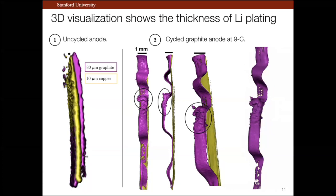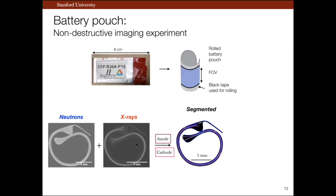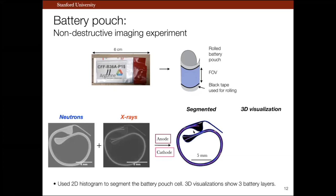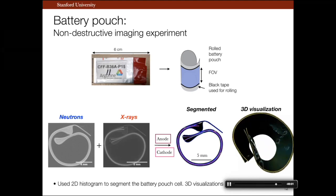This data was collected on an anode harvested from a battery. However, a better way to image lithium plating would be to do so non-destructively, without opening the battery. In my next sample, I took a full battery pouch cell assembled at Argonne National Lab, rolled it up to fit in the field of view for imaging. This is a neutron and X-ray image of the battery pouch cell, and in my segmented image I was able to identify battery anode and cathode well, which we can see in 3D visualization as well. This is important for my future work, as I'm interested in locating lithium plating in three dimensions in these battery pouch cells non-destructively.